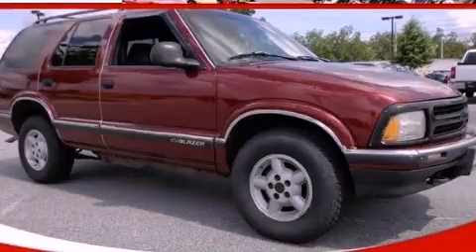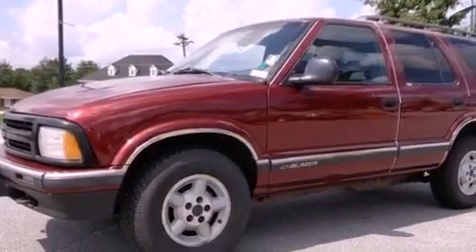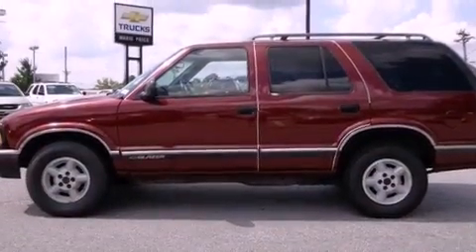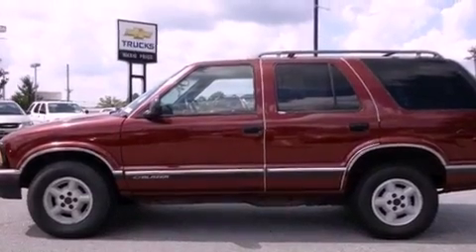This is a 1997 Chevrolet Blazer, a car-like ride in space like an SUV. It features a 4.3-liter, six-cylinder engine, a four-speed automatic transmission, and four-wheel drive.